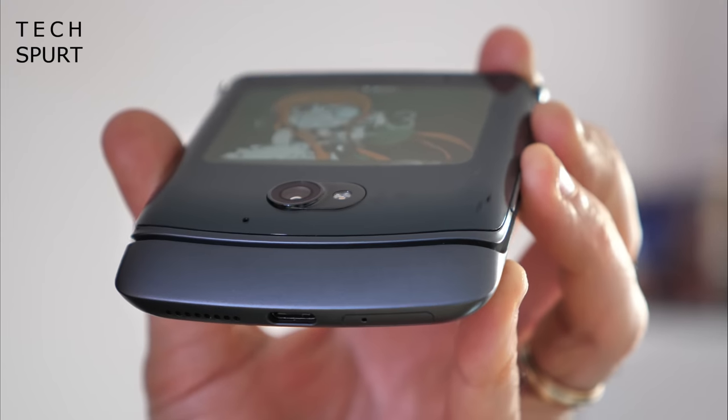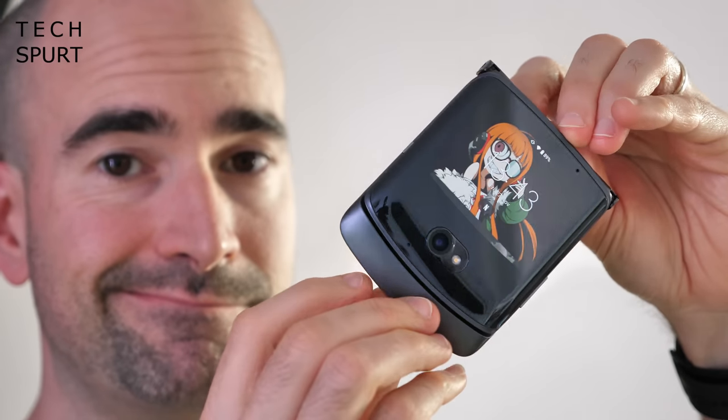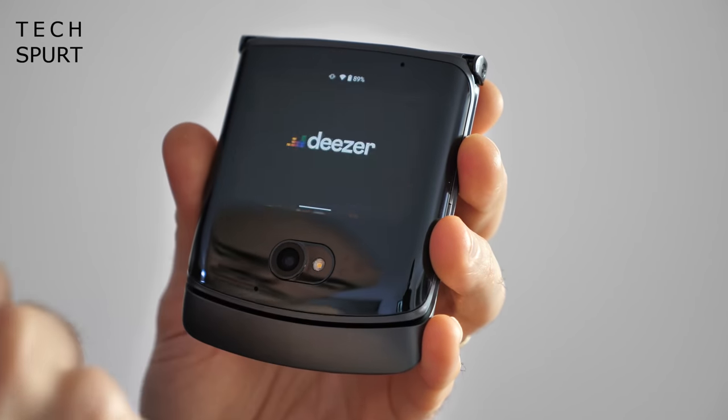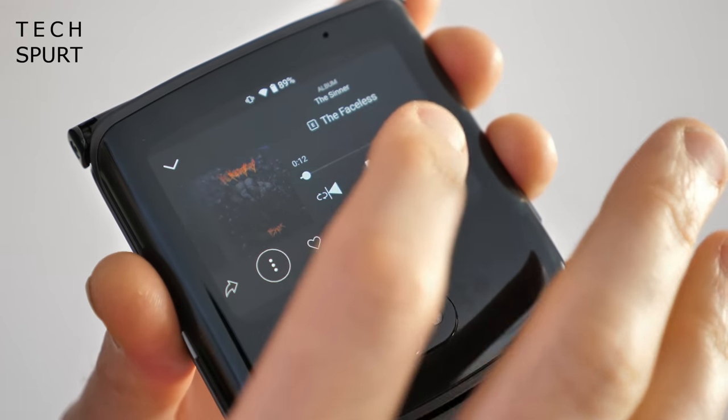You can shove it anywhere you like, and that small secondary screen means you can check your notifications and use most apps without having to unfold the phone. The first Motorola Razr reboot came out at Christmas 2019 and got everyone excited.